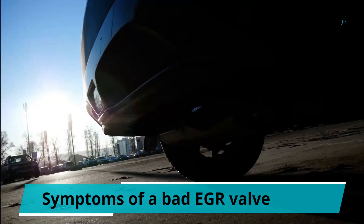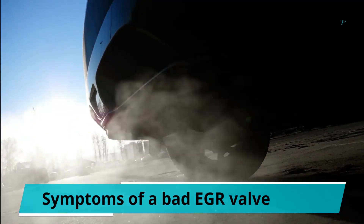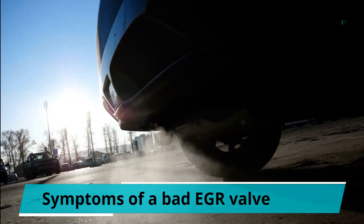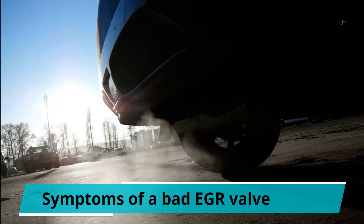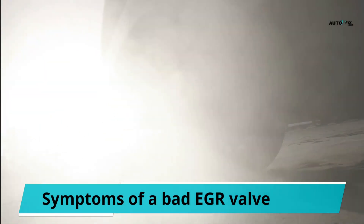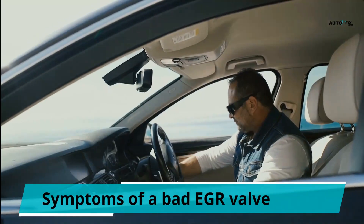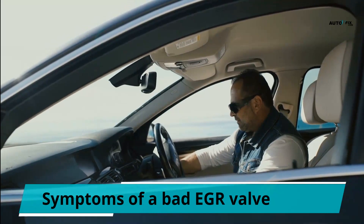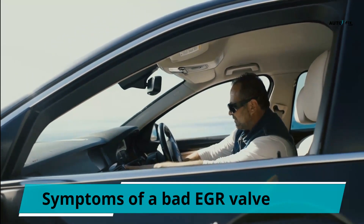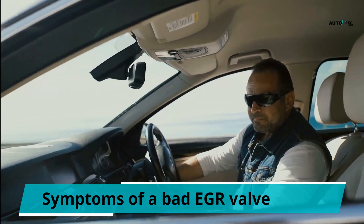2. Rough idle is a common symptom of a faulty EGR valve. The exhaust gas recirculation leads to rough idling if it isn't functioning. 3. A faulty EGR valve will lead to poor engine performance. It can affect the car's air-fuel ratio and reduce power and fuel efficiency. The car might also have a problem while accelerating. 4. When the car accelerates, it may make a knocking or pinging sound. The faulty valve isn't allowing the right amount of exhaust to dilute the air-fuel mixture, and continuing this might lead to failure in other components.